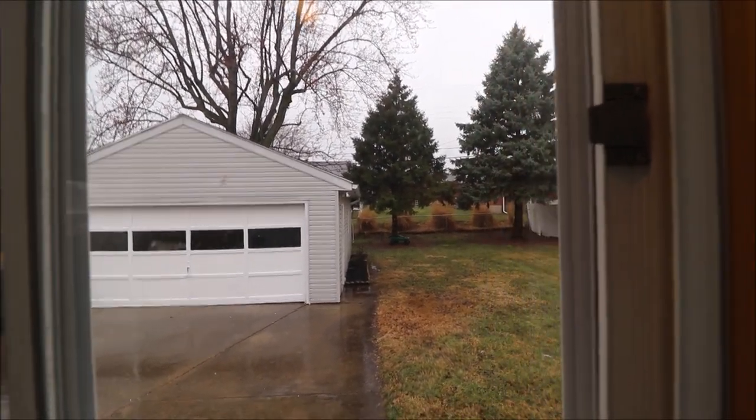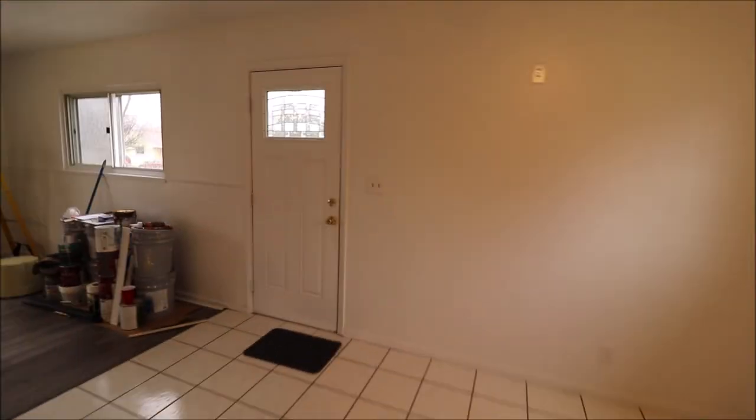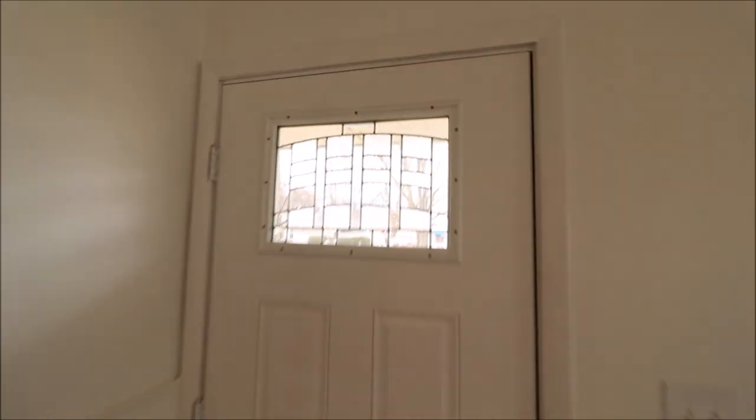It looks like there is space behind the garage as well. It's pouring down rain today, so we're not going back there. It looks like the yard is partially fenced. A new door here, it appears, and a new front door as well. This is a coat closet right here.